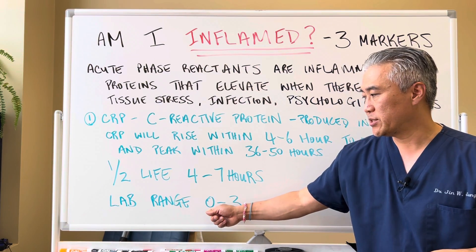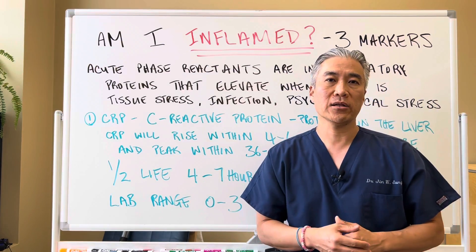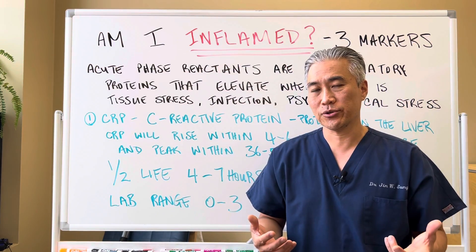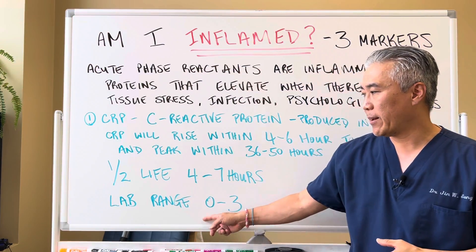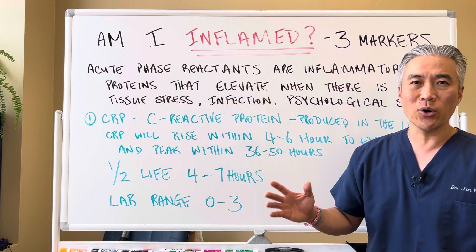The lab range for CRP is zero to three. Most cardiologists and even functional medicine practitioners will like to see that lab marker below one, so there's very minimal or no inflammation. We like to see it below one.